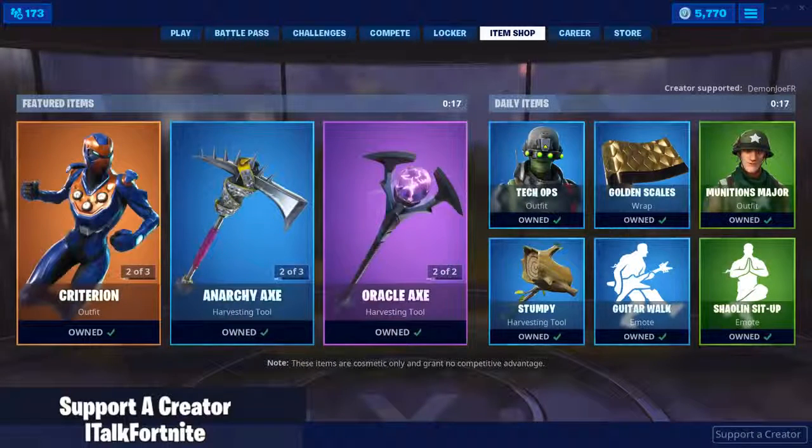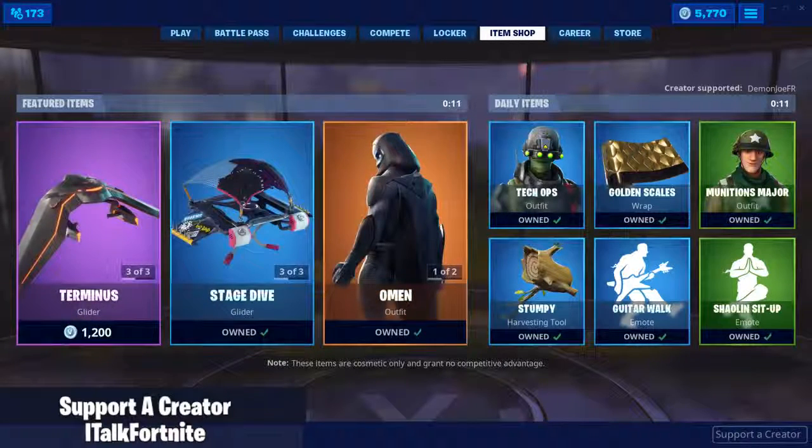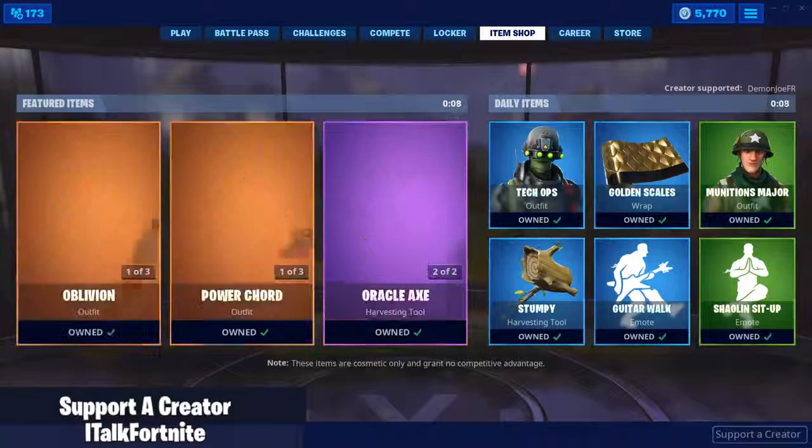Hey YouTube, what's going on? This is iTalkFortnite back again with another item shop video. Today is June 10th, 2019. Hopefully you guys are doing well today. If you're new around here, make sure you subscribe because I do post these daily as well as other content throughout the week.